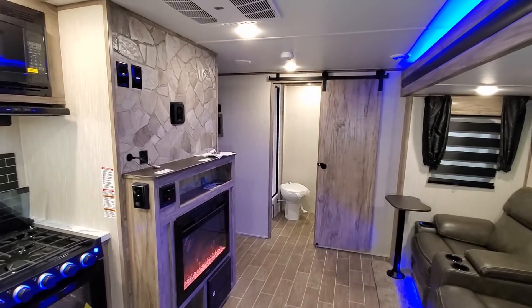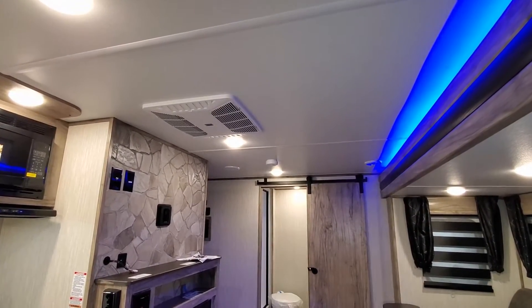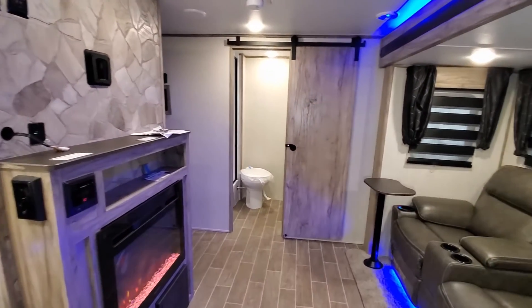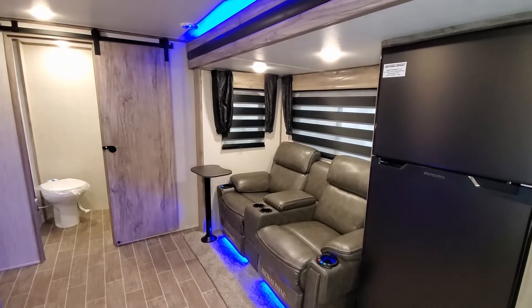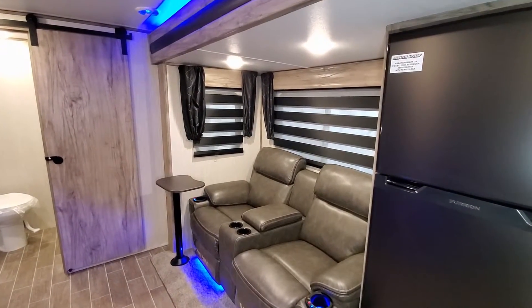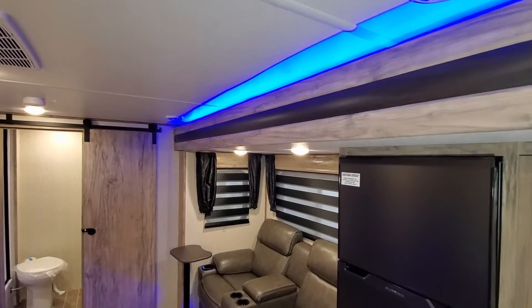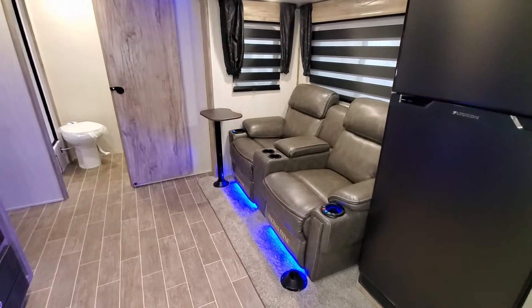The unit has ducted air conditioning. They're currently using the Coleman AC, which is a little bit quieter than the standard Dometic. The slide out features pretty cool little roller blinds and is electric, so you just push a button and it goes in and out. It does have a manual override as well in case of an electronic failure.